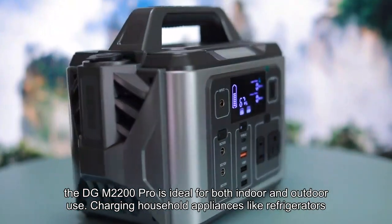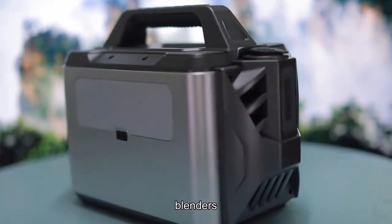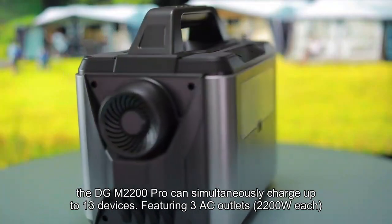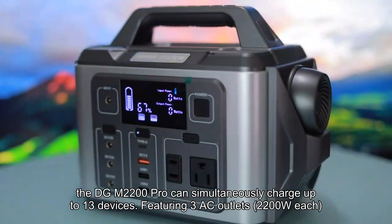Charging household appliances like refrigerators, rice cookers, blenders, and coffee machines. Equipped with a variety of charging ports, the DGM2200 Pro can simultaneously charge up to 13 devices.